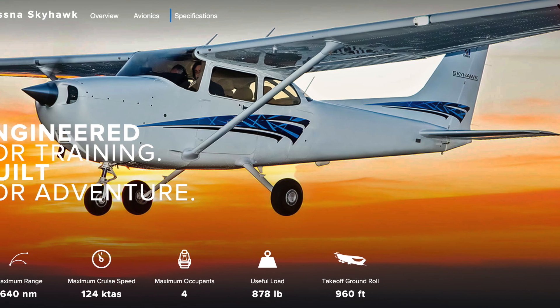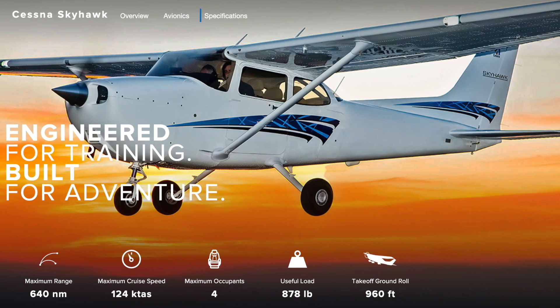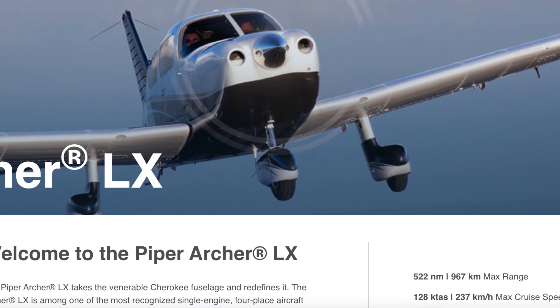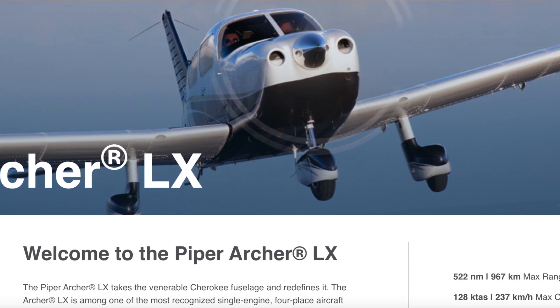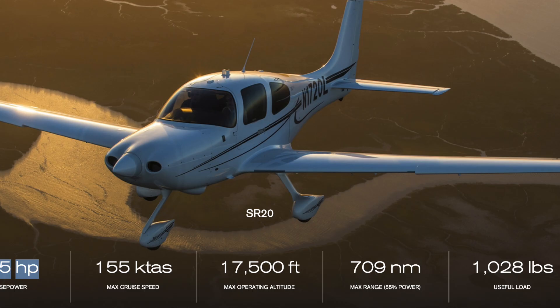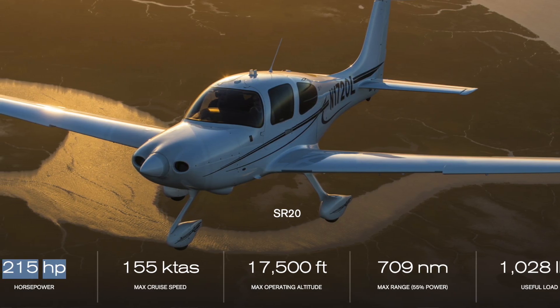Here's a few examples. A base Cessna 172 costs $432,000. Or a Piper Archer LX — that starts at $450,000. Or if you really want to make the jump, a Cirrus SR20 starts around $586,000.